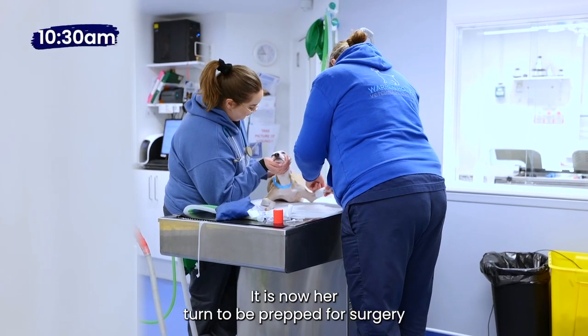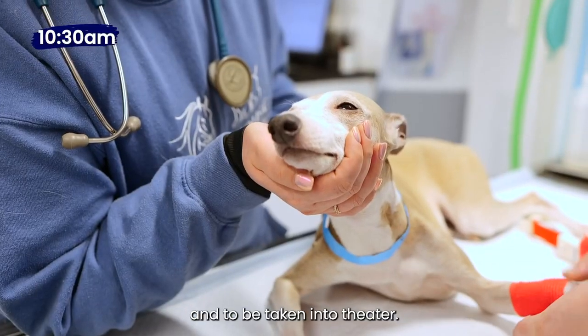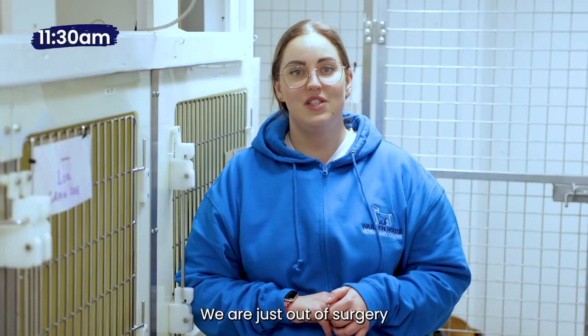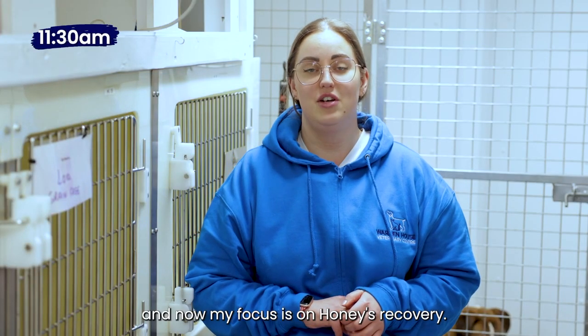It is now her turn to be prepped for surgery and to be taken into theatre. We are just out of surgery and now my focus is on Honey's recovery.